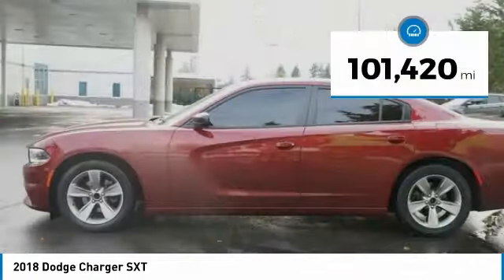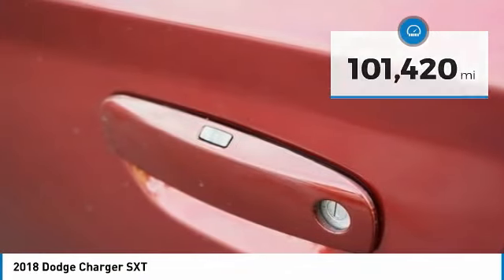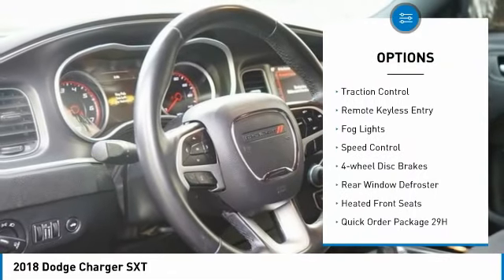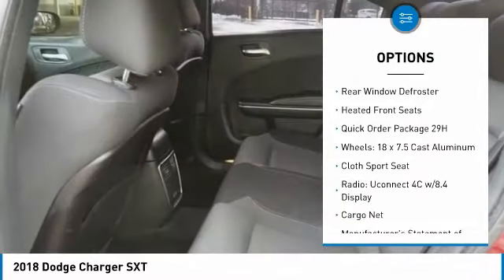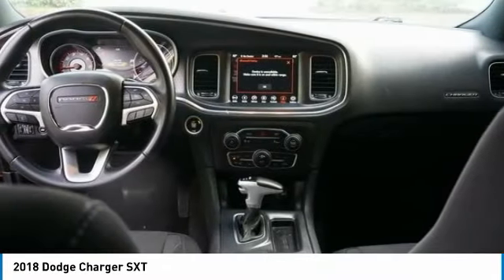This vehicle has less than 105,000 miles. Here are some of this vehicle's great options: electronic stability control, alloy wheels, brake assist, traction control, remote keyless entry, fog lights, speed control, four-wheel disc brakes, rear window defroster, and heated front seats.